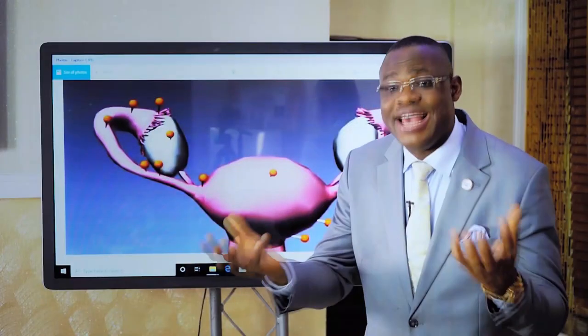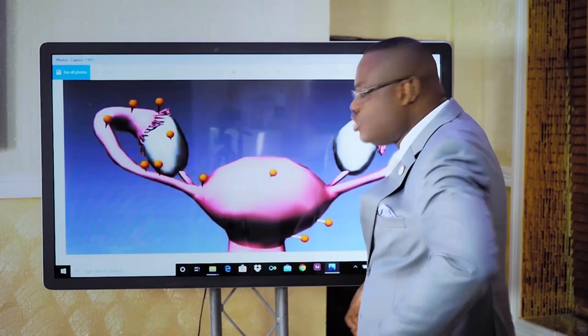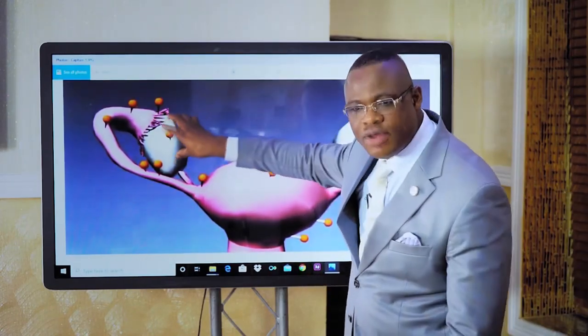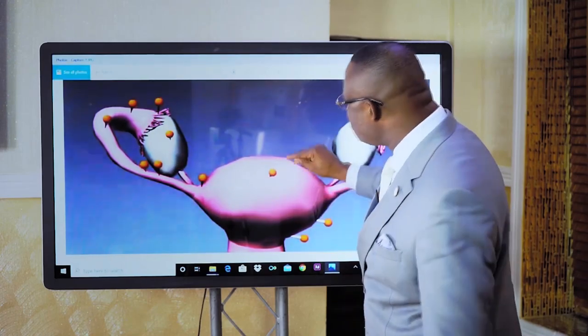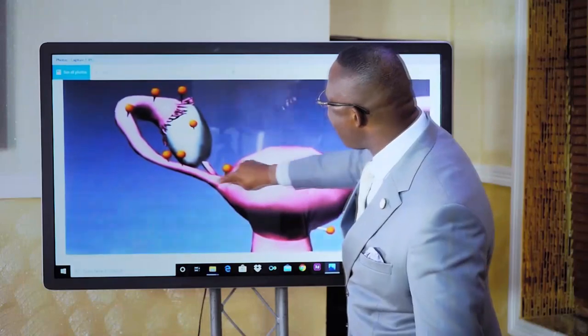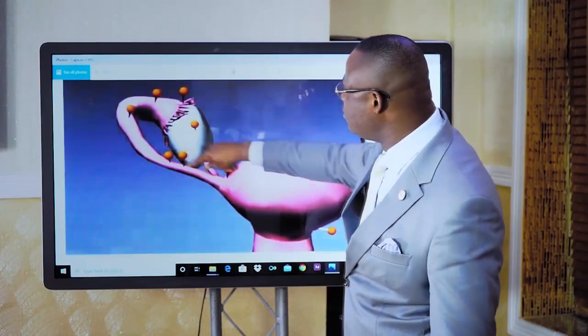The ovary is a bag of the eggs of a woman. There are usually two — one on each side. That woman must have an ovary, and there will be a link between the womb and each ovary called the fallopian tube.